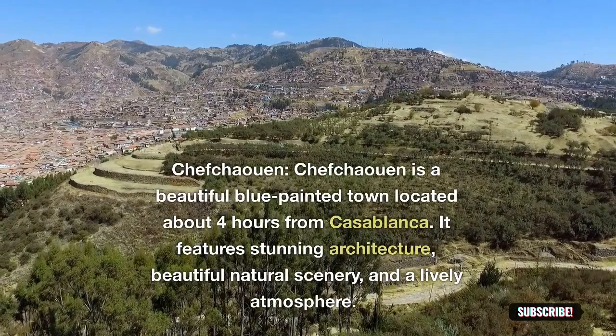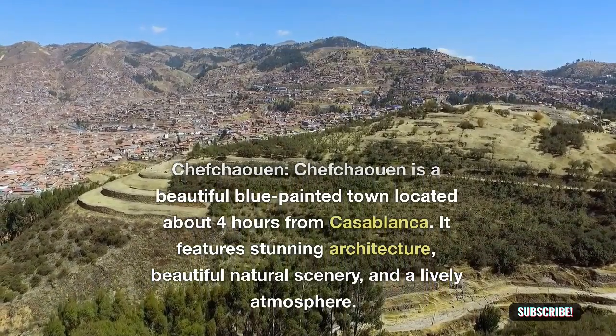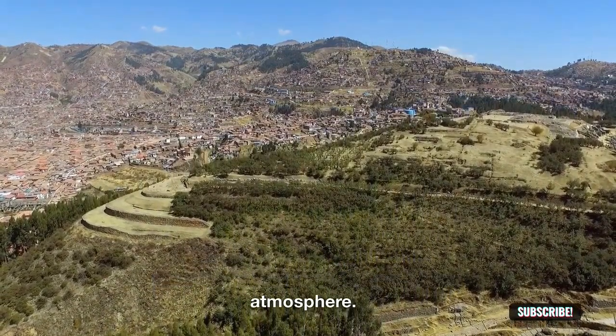Chefchaouen: Chefchaouen is a beautiful blue-painted town located about 4 hours from Casablanca. It features stunning architecture, beautiful natural scenery, and a lively atmosphere.